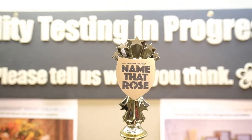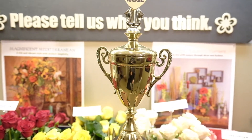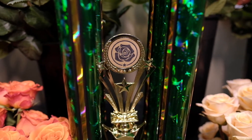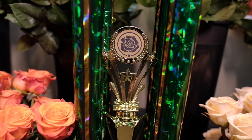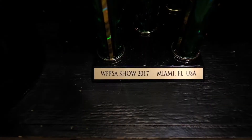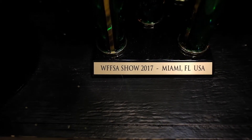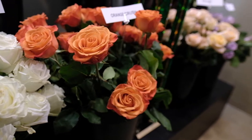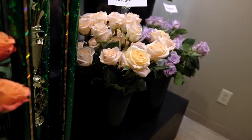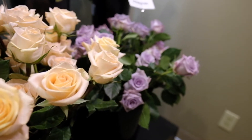Before we begin, let's talk about the trophy in the room. This trophy was won by Ian, who is one of our floral wholesale buyers. He traveled down to Miami, Florida for the WUFSA convention — the Wholesale Florist and Florist Supplier Association convention — where he had to name a bunch of roses by color and came in first place. We want to congratulate him. This means we have yet another very knowledgeable person on staff to help you out.